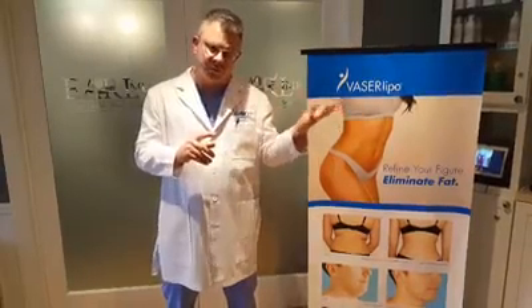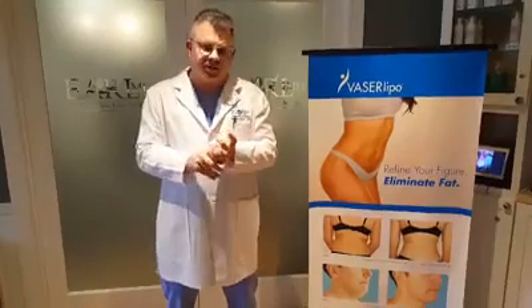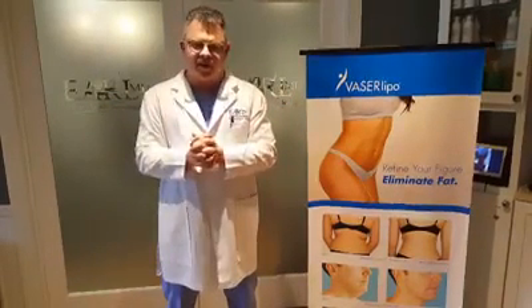It also saves you money because you're not paying a general anesthesiologist in the OR. The best thing to do is come in — we offer a lot of different options to help you reach your body sculpting goals, whether it's ketogenic dieting, CoolSculpting, or high-definition VASER lipo. We can find what fits your needs and wants best. Just give us a call for a free consultation at 479-426-5231.